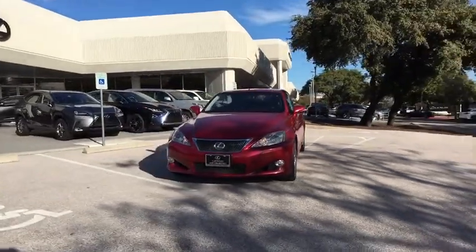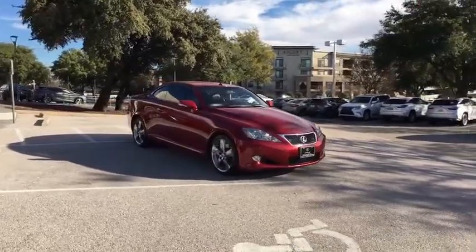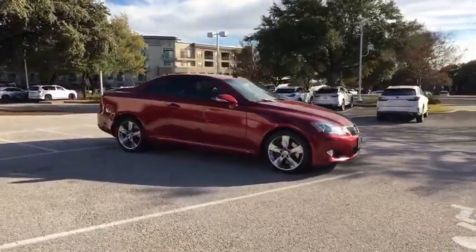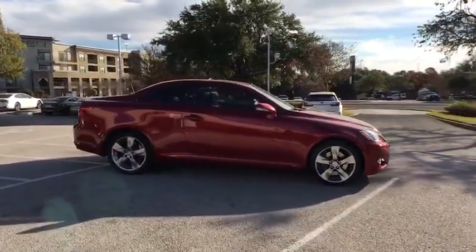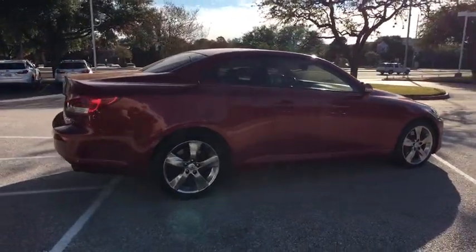The 2010 Lexus IS350. With a long list of standard luxury and convenience features, the IS350 is a joy to drive. A 3.5 liter V6 engine ensures you get where you're going quickly and in style.